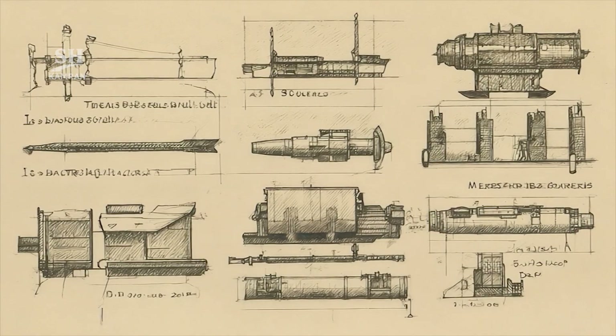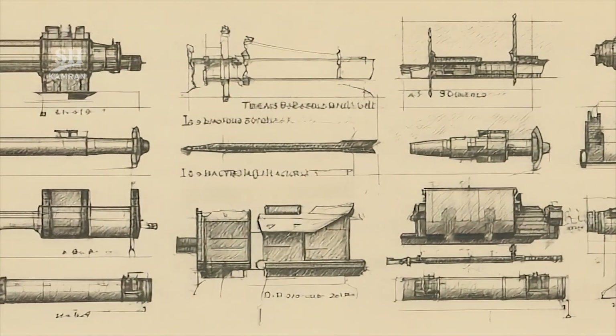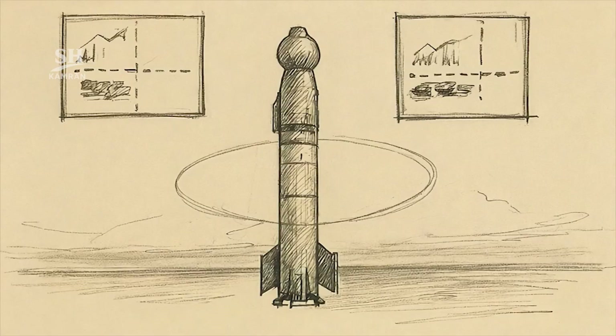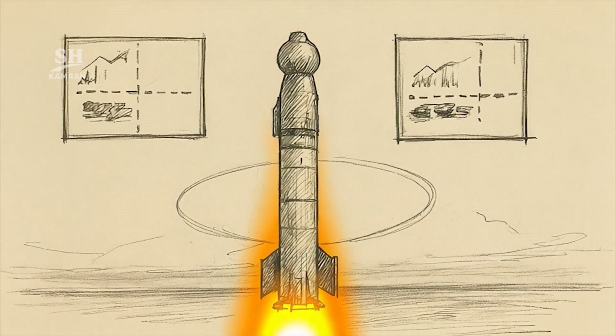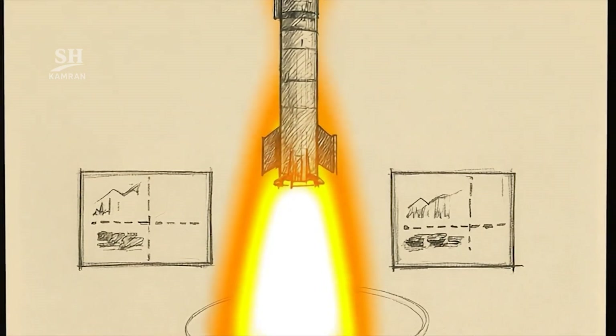Foreign analysts evaluated the deterrent qualities of the Jihad missile. Israeli sources specifically noted its extended operational range. At 1,000 kilometers, it covers central Middle Eastern areas, and these discussions appeared within regional security assessments.